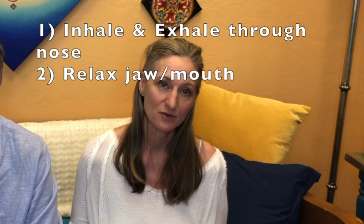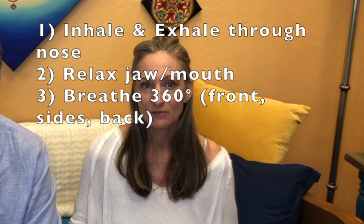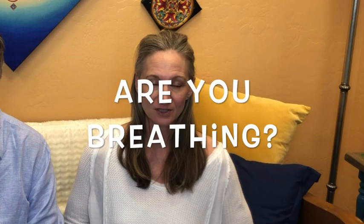The second thing is to really relax your jaw and all the muscles in your mouth — check that your teeth aren't touching. The third thing is to breathe front, side, and back — 360 degrees around. Picture a balloon in the space between your belly button and your rib cage. As you inhale through the nose, fill that balloon, feeling your front, sides, and back expand.